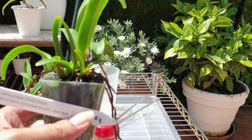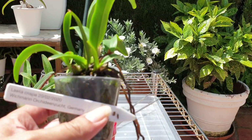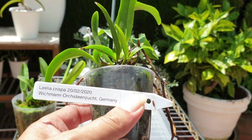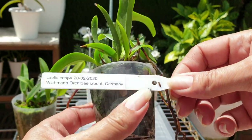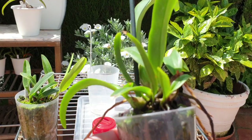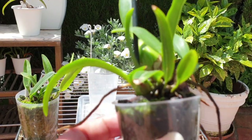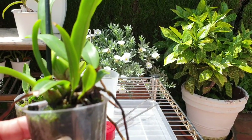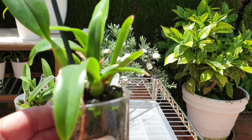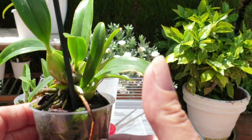Hello everybody, welcome back to my channel. Subject of the day: Laelia Crispa. She is very, very small still. We have a long way to go, but I think it's best that I do something about a repot right now because I've been seeing root growth happening and they're stalling there.